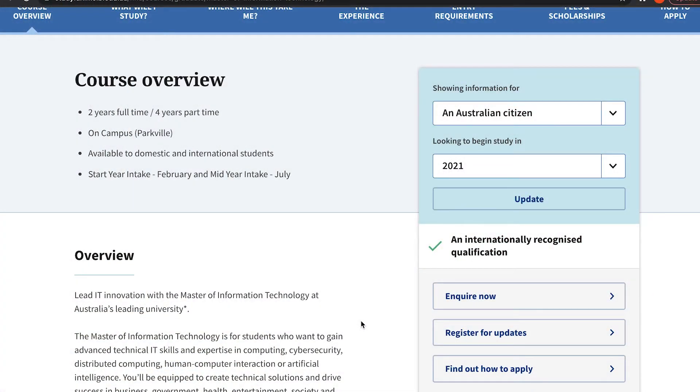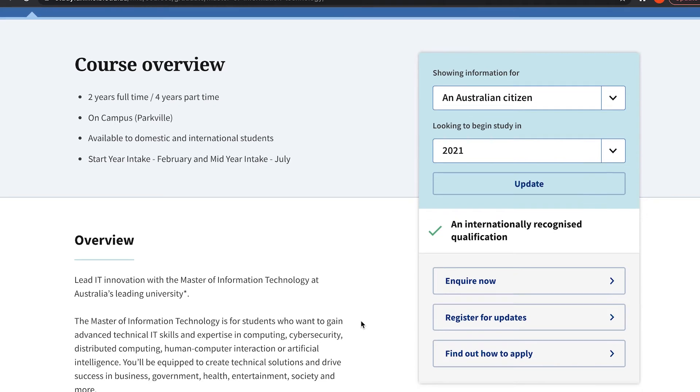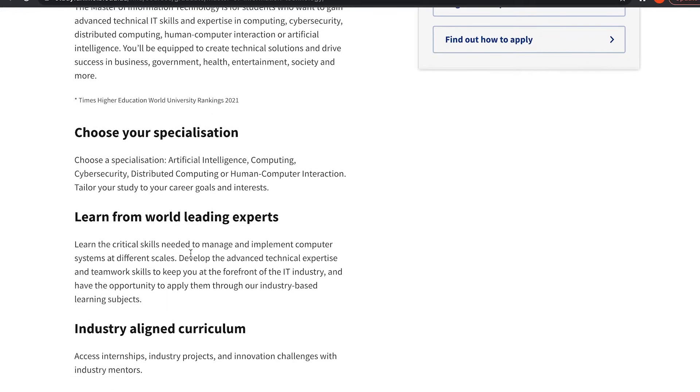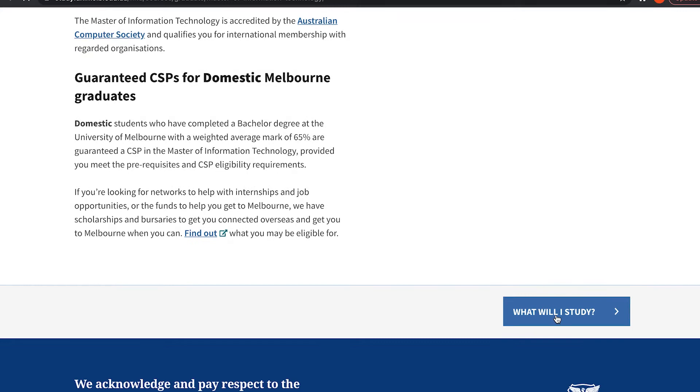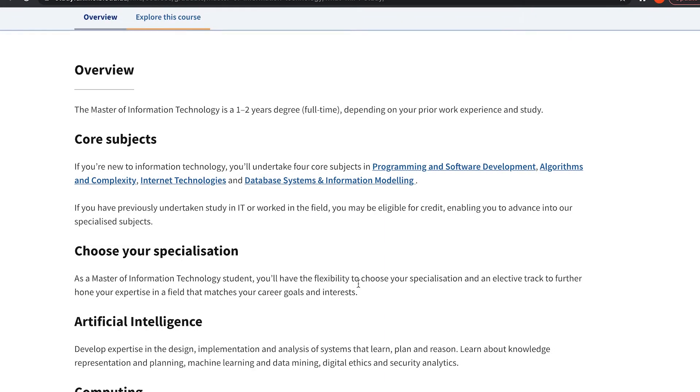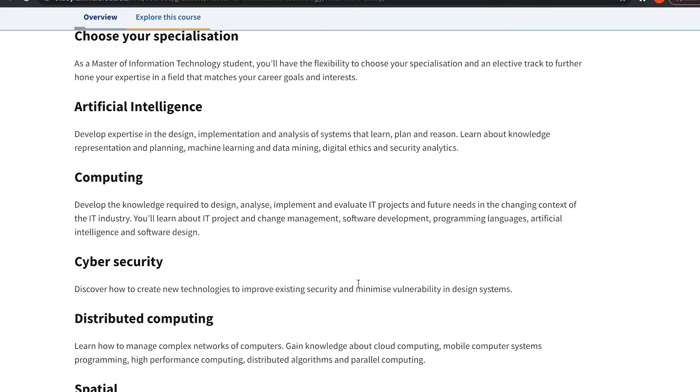Looking at the page under cybersecurity specialization, the core subjects include programming, software development, algorithms, internet technology, database, and information modeling. These are classic undergraduate subjects. I would not expect these to be part of a master's degree unless you've never done any IT or computer science before — they're foundational subjects with nothing to do with cybersecurity.